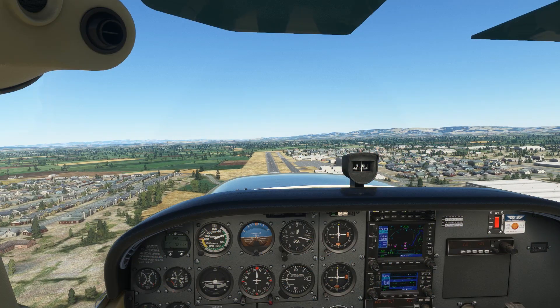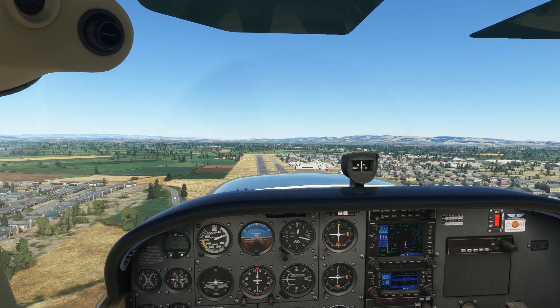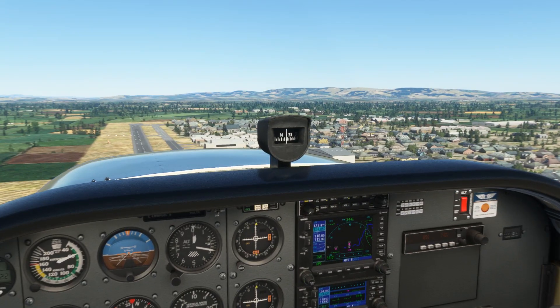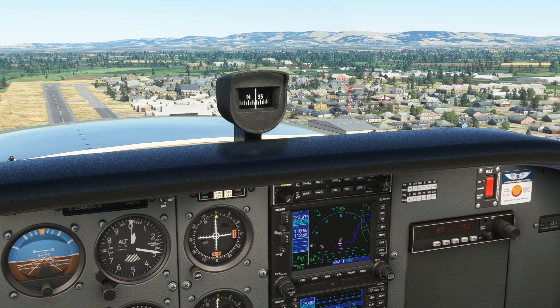GPS too uses magnetic directions. Here we're flying along the runway centerline of Independence, pointing towards true North, but our GPS track reads about 345 — the magnetic course. So these are a few ways you can visualize magnetic variation to make it easier to use when you're planning your navigation. For more training and other great flying content, head over to our website at flight-insight.com.